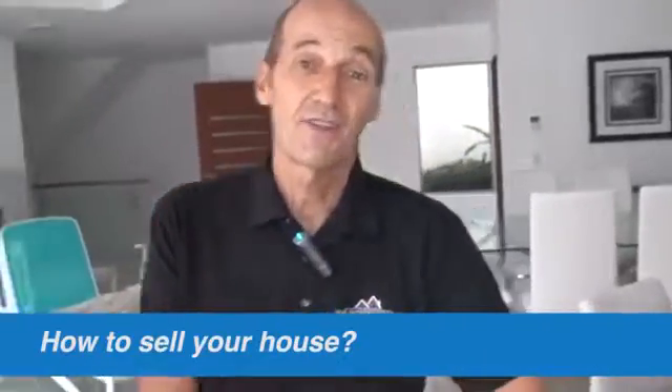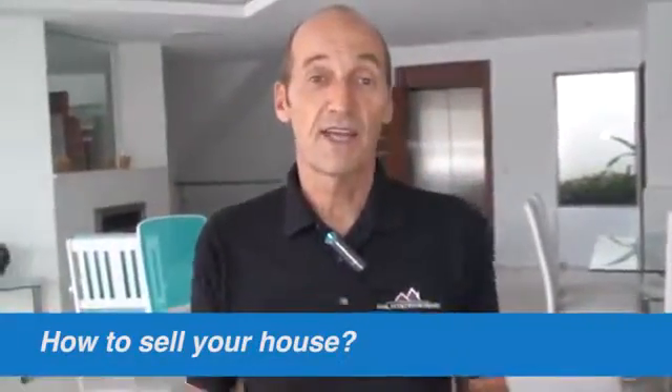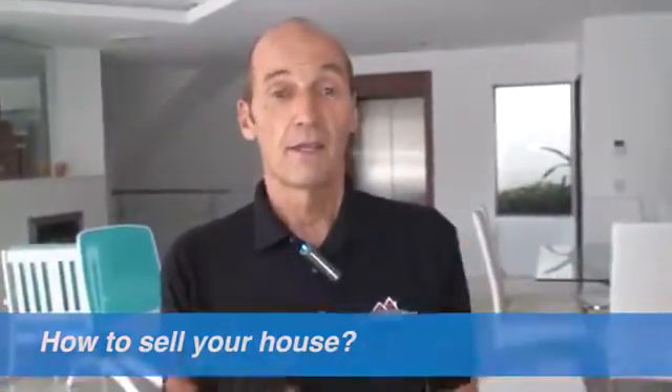Hey guys, Peter Sun with another video. What I want to talk about today is how to sell your house, how to present your house for sale, and how to sell it for more money. For the last two properties I've sold, I wrote my own ad — a different ad to what agents would normally write. For this house, I described it as a cross between Miami Vice and Hollywood by the Beach.